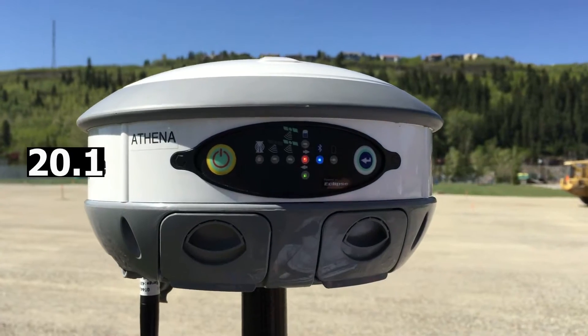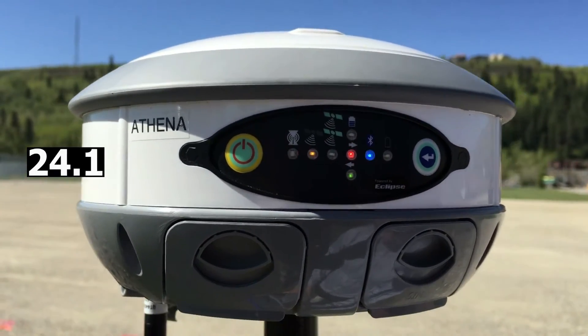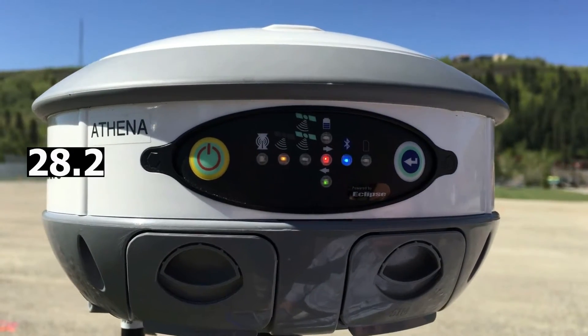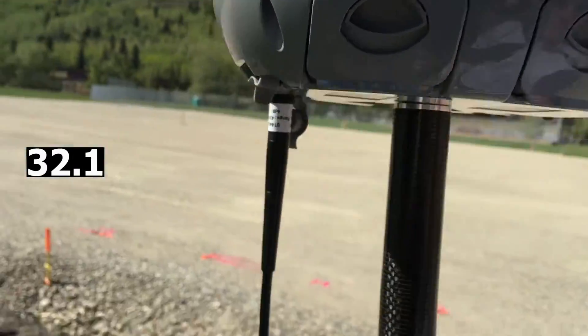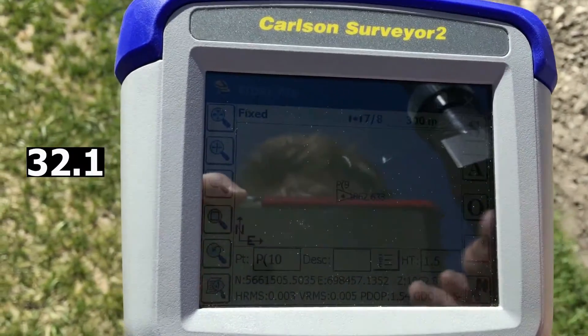Alright, it's on. We got our satellite signal and we're receiving corrections from our base. We've just gone into float and we're fixed. As you can see down here, our residuals are crazy low.